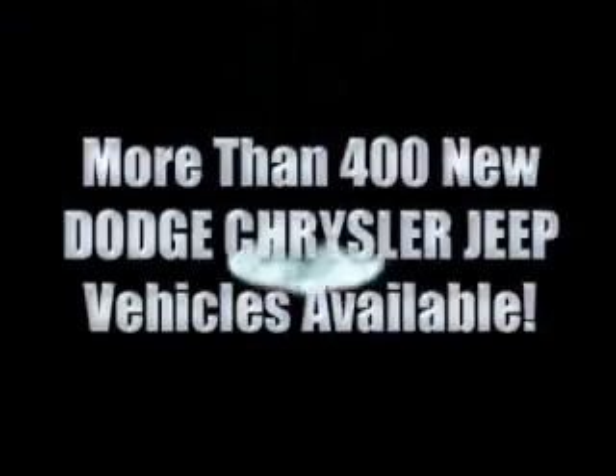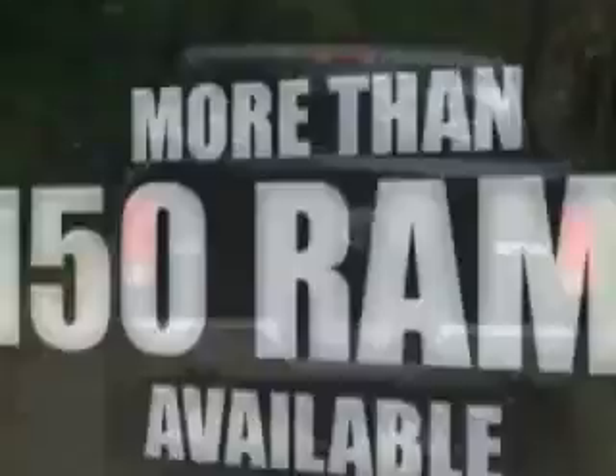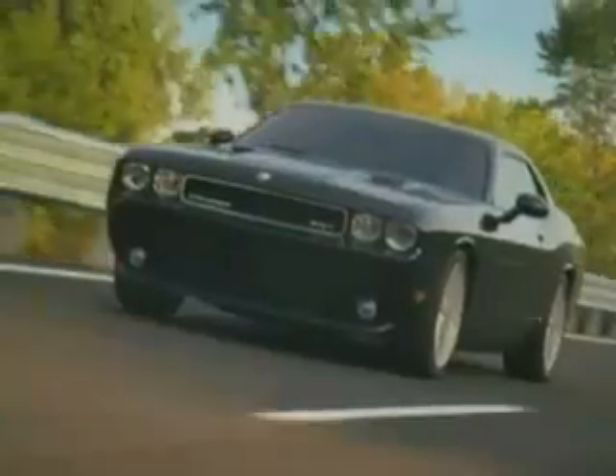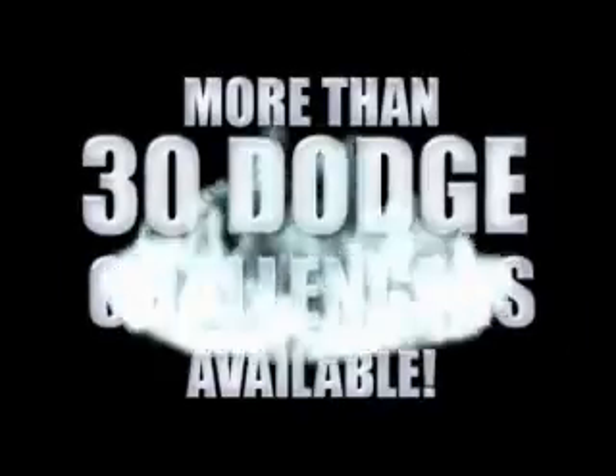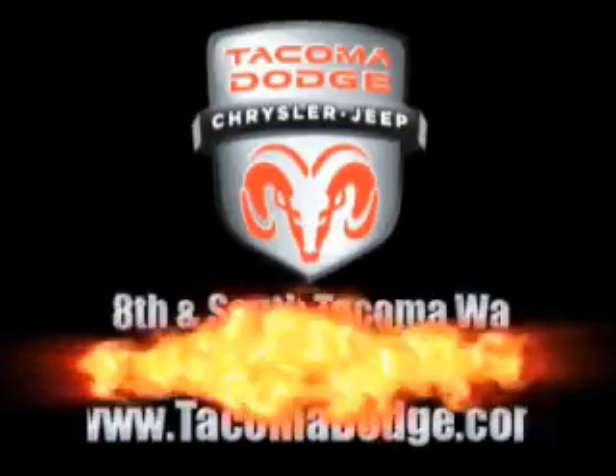More than 400 new Dodge, Chrysler, and Jeep vehicles available. We've got your Ram Tough trucks. If you want a Wrangler, we've rounded them all up. We're so big, we've got over 30 Dodge Challengers. We've got zero percent financing or get huge immediate rebates.